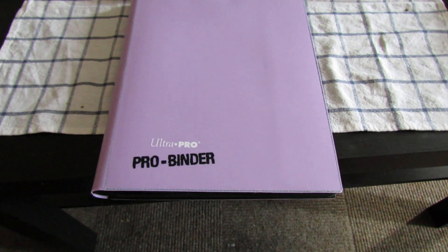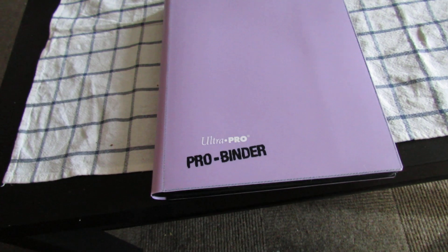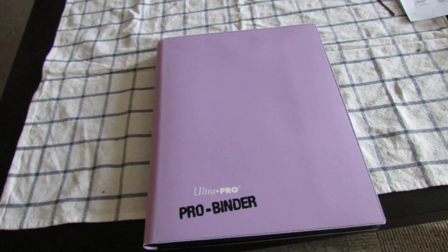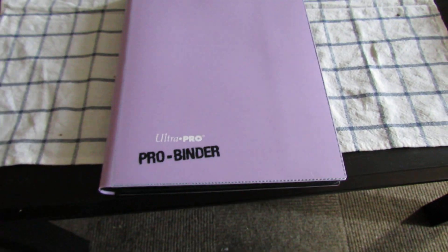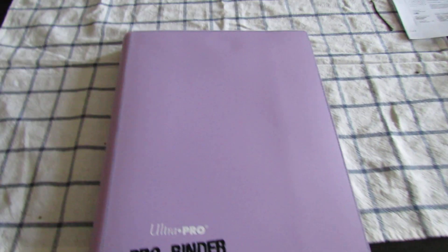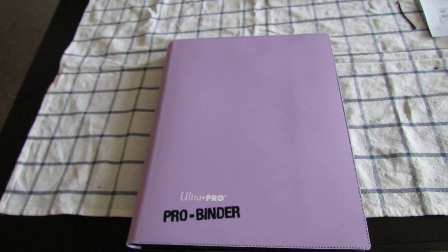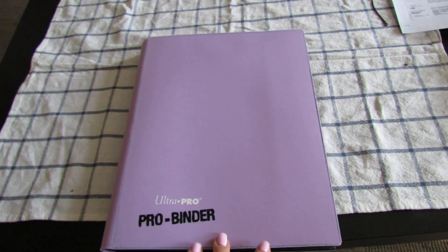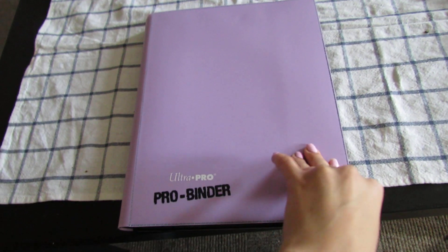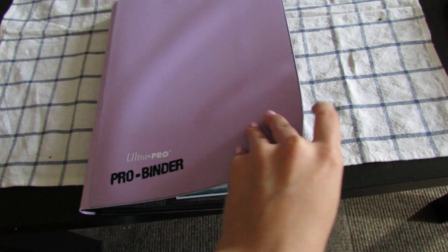Hey guys, it's Midi here, and I have just recently gotten into Yu-Gi-Oh! I've noticed people do have little trade binder things going on, and although I'm not exactly looking for anything right now, I felt like showing off what I have in my binder because other people end up doing it. It's an Ultra Pro binder, and I only got it because it was pretty, more or less, and I like pink.